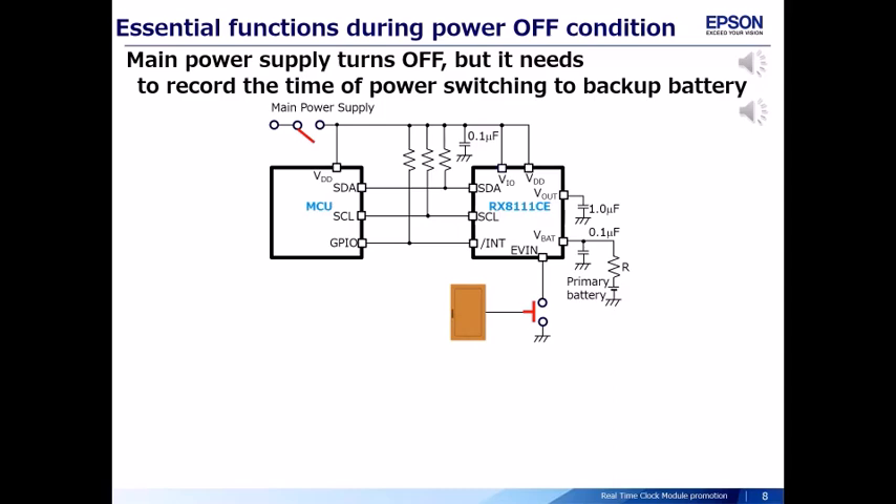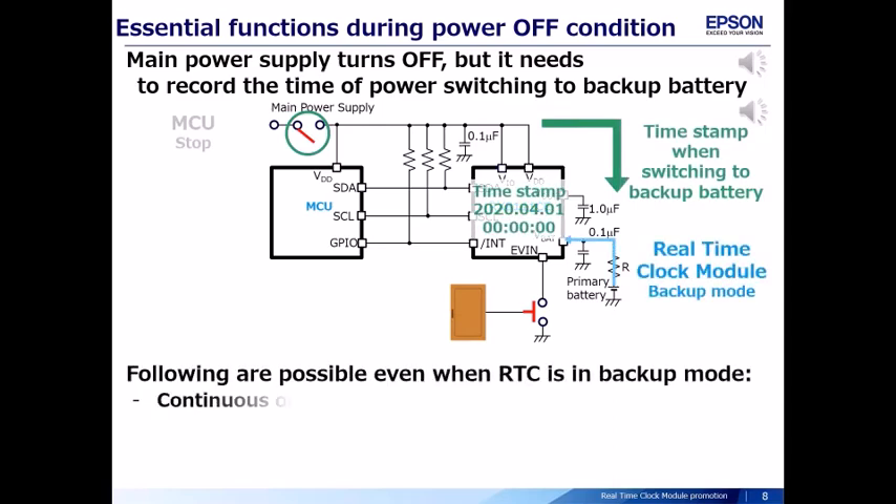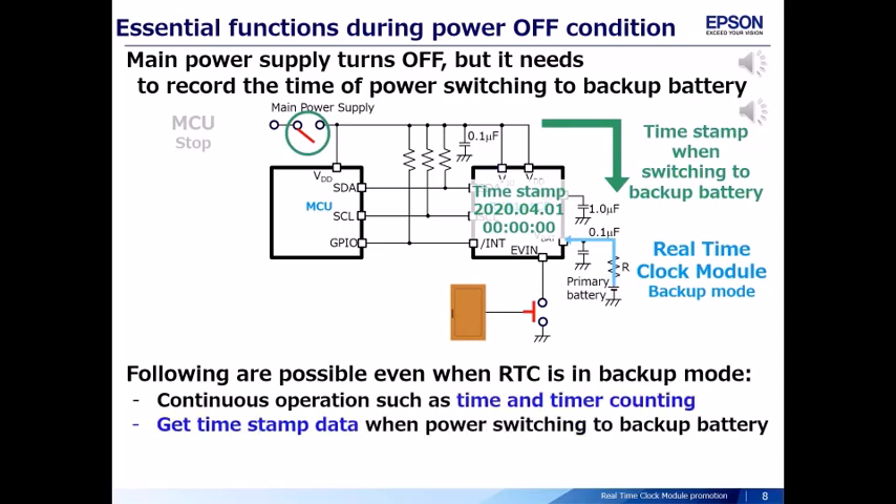When the main power supply turns off, it needs to record the time of power switching to backup battery. The real-time clock module can get the timestamp data even in backup mode. The real-time clock module also accepts a trigger from the EV-IN terminal and gets timestamp data, even when the real-time clock module is in backup mode.